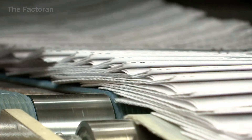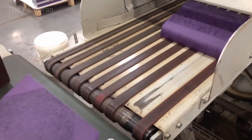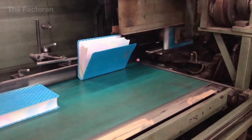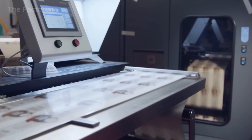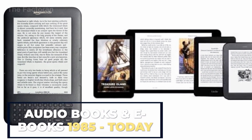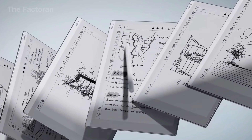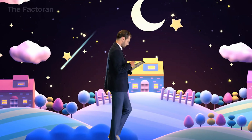Today, the world publishes more than 2.2 million book titles every year, within a market valued at approximately $120 billion. Modern printing technology allows books to be produced rapidly and in a wide range of formats. At the same time, e-books and audio books account for roughly 20–25% of total revenue in many developed countries, significantly expanding access to knowledge.